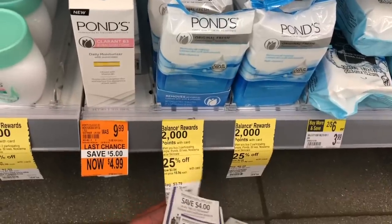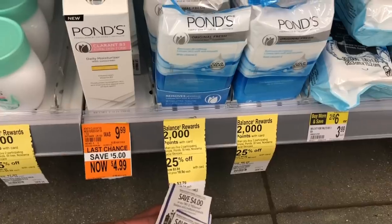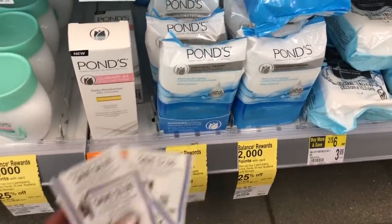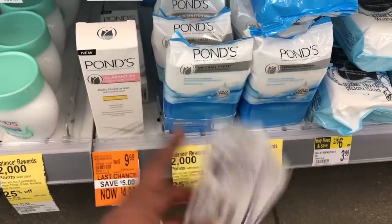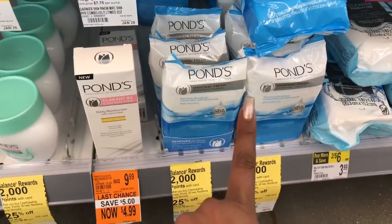The Ponds facial wipes are $3.79 plus 25% off, making them $2.84. Buy two and get 2,000 points — that's $2 — and we have a $3 off two coupon from RetailMeNot, making them super cheap, like 67 cents a pack. So if you see this deal, it's a definite pickup.